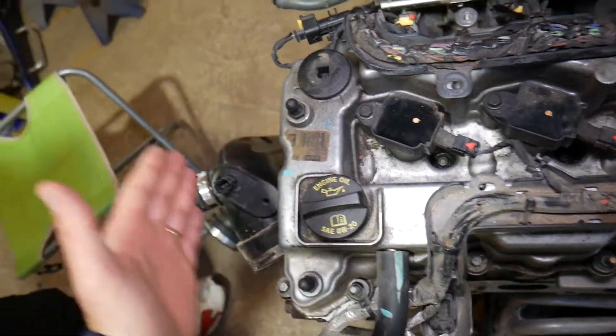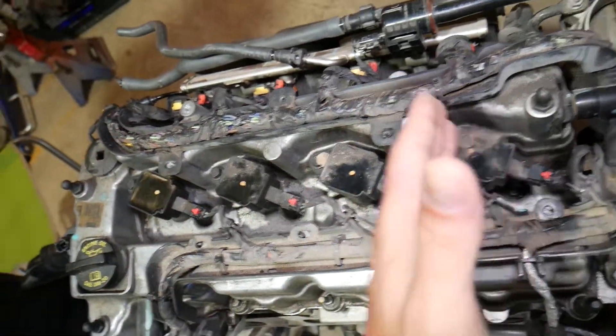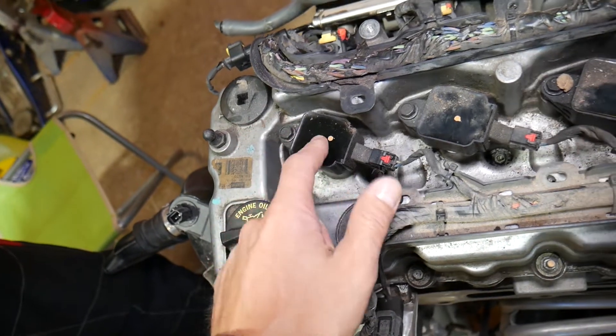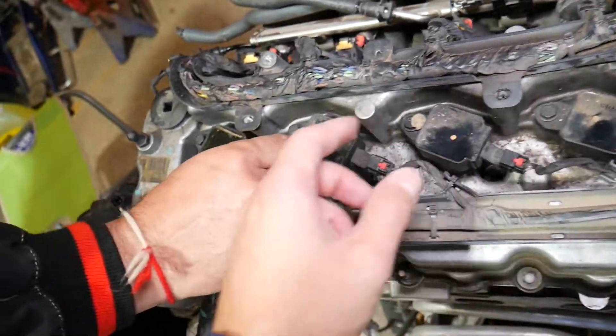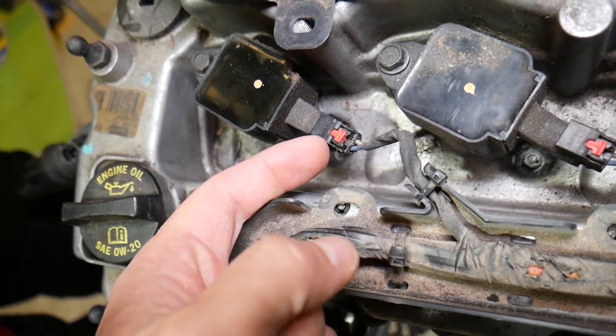Starting from the very front of your engine on the left side, this is cylinder number one, two, three, and four. If you have code P0351, it relates to this ignition coil. P0352 relates to this one, P0353 to cylinder number three, and P0354 to cylinder number four.